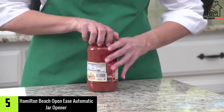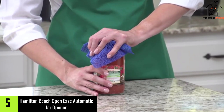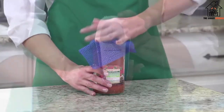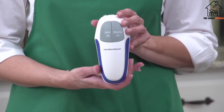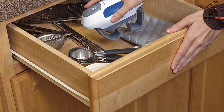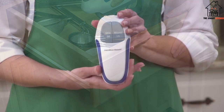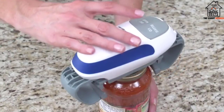Starting at number 5, we have the Hamilton Beach Open Ease Automatic Jar Opener. People who have joint problems are likely to find that even regular jar openers are difficult to operate. Models that are designed to fit in the hand can be difficult to hold as well as rather uncomfortable. Even if only a little pressure is needed, this may simply not be possible for arthritis sufferers.